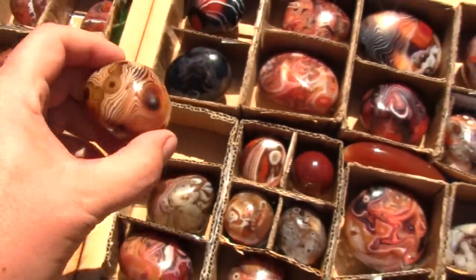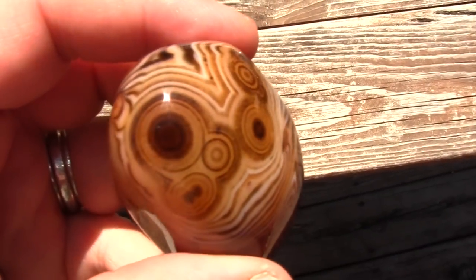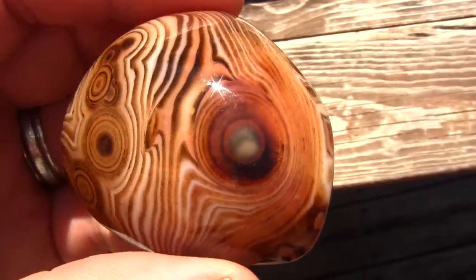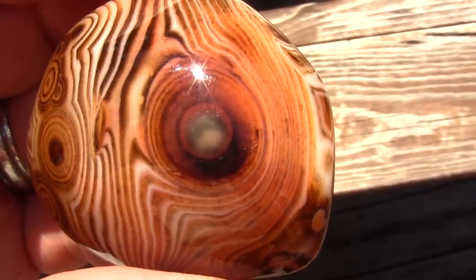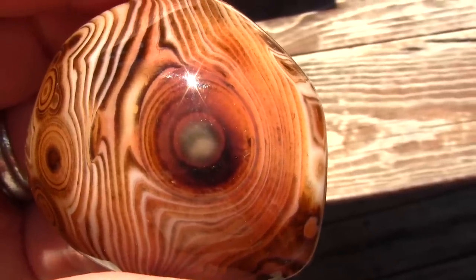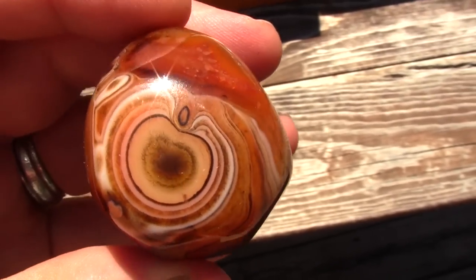This agate here has a piece of fruit in it and some eyes. I call this the Israel rock because the Bible describes Israel as the apple of God's eye — there's the eye, so where's the apple? There it is.